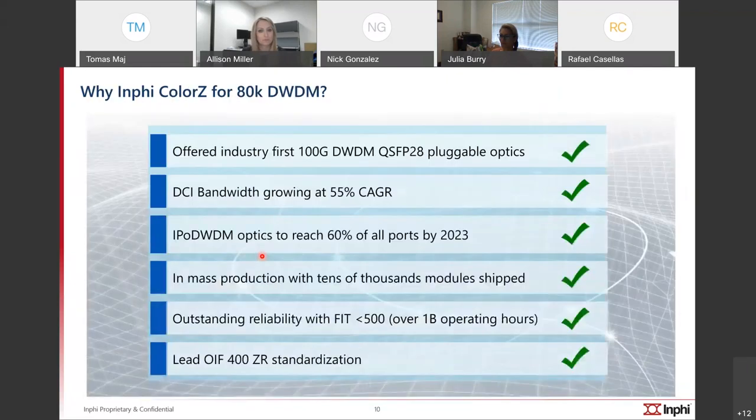In summary, why use Infi for up to 80-kilometer DWDM? It's the simplicity and plug-and-play of the optics, the stability of the product, outstanding reliability under 500 FITs with over 1 billion hours in the field, and we are the leaders in next-generation products. You have multiple years of support when using these products. I'll pass it back to Allie for the next presenter.